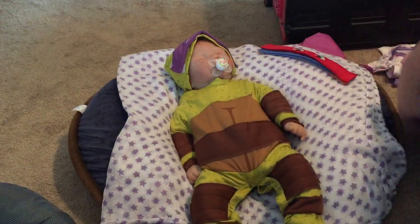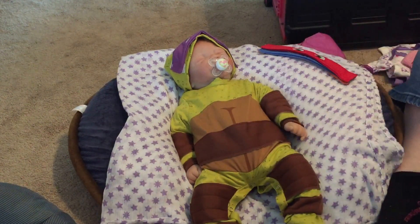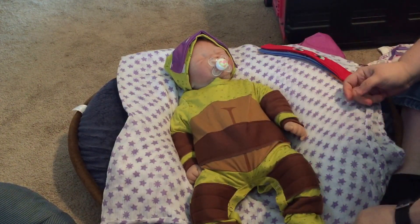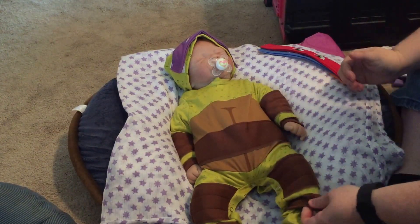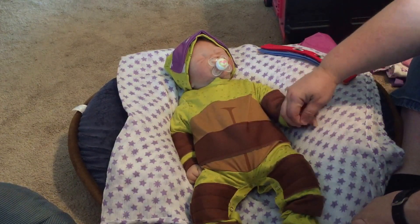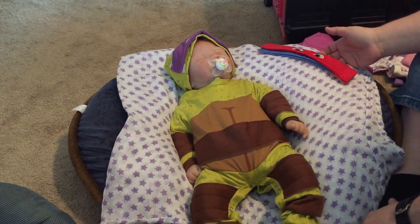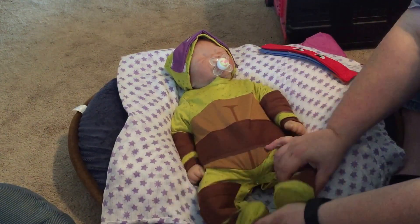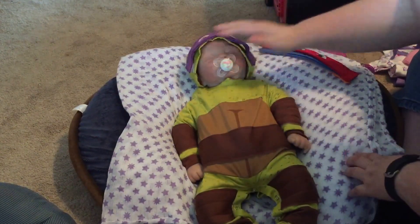Hi everybody, making a post-Halloween video today. Ryan is in her Turtles costume. This is what happens when you let your six-year-old son pick the costume. Part of it was I couldn't find any costumes that were small enough for her in little girls, and my son found this one and that was pretty much it. It came with some little booties and a hat, and you can change which turtle you want.